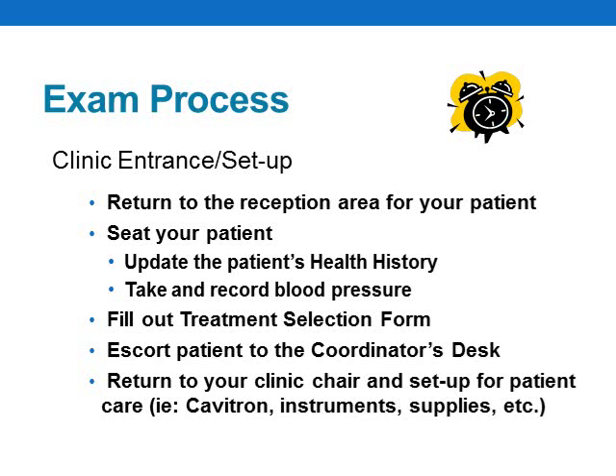Once you've found your chair and set your stuff down, you can return to the patient reception area, get your patient, and seat them. At this time, you'll want to update your patient's health history, take their blood pressure, and record any medications or pre-medication they've taken within the last 24 hours. You'll complete your treatment selection form, transferring information from your previously completed worksheets to the actual form provided to you on the day of your exam. As soon as you've completed these things, you can escort your patient to the hygiene coordinator's desk and sign up for patient check-in. Your patient will likely be in the examiner's station for approximately 30 to 45 minutes, which means you'll have plenty of time to finish setting up your cubicle, your cavitron, and other instruments just the way you want them.